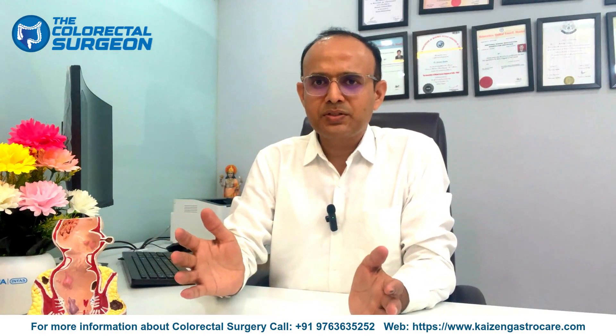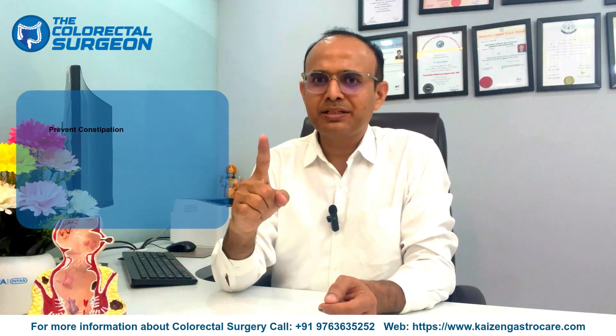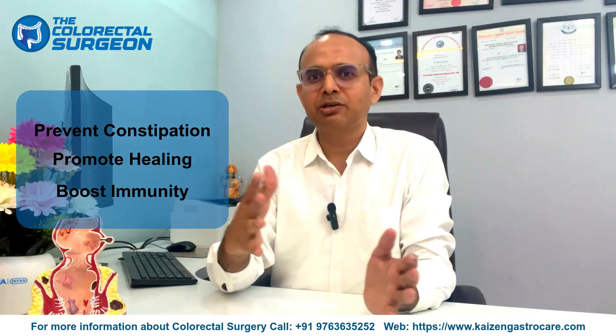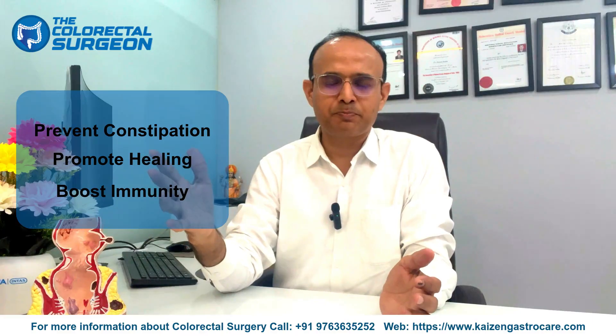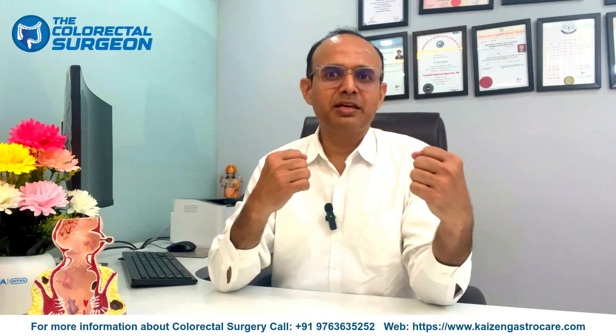The principles of diet after fistula surgery have three main aims: first, to prevent constipation; second, to promote healing; and third, to boost immunity so that recovery will be quicker and faster. Let's dive deep into each of these key principles.